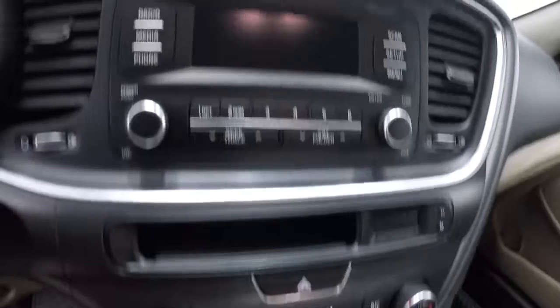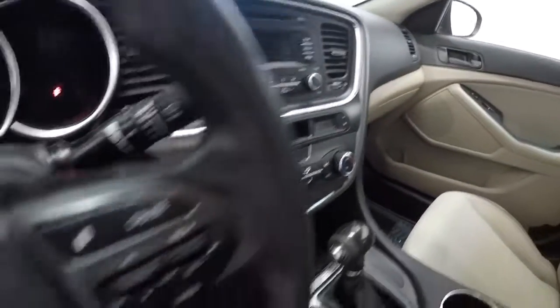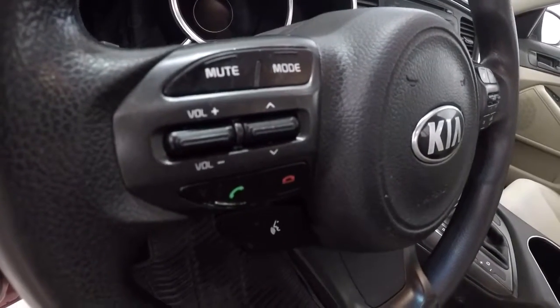Here's your climate control center and AM/FM/CD player. It's got cruise control on one side of the steering wheel and steering wheel audio controls and Bluetooth on the other.